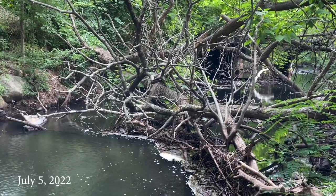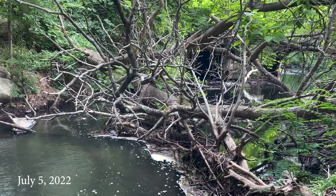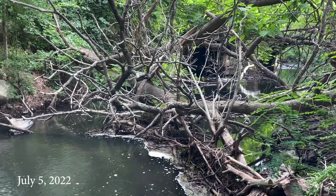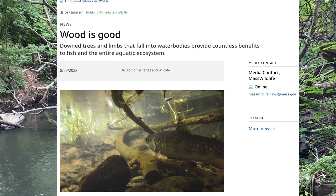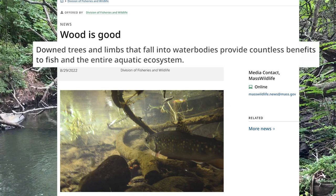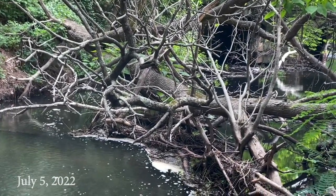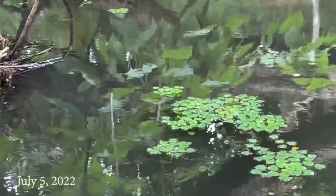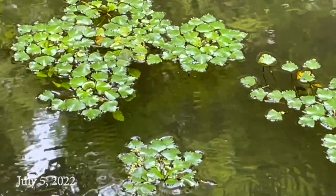A large tree has fallen into the stream just upstream from the School Street Bridge, causing a slowing of the current. While we don't know when or how this blowdown occurred, it is likely due to high winds and some erosion around the tree on the steep banks of the stream. According to an August 2022 article, 'Wood is Good,' by the Massachusetts Division of Fisheries and Wildlife, downed trees and limbs that fall into water bodies provide countless benefits to fish and the entire aquatic ecosystem, providing new habitats for aquatic invertebrates and cover for fish. However, with this particular fallen tree, it slows the stream flow enough to allow several plants of an invasive species, European water chestnut (Trapa natans), to grow in a calm area by the tree.